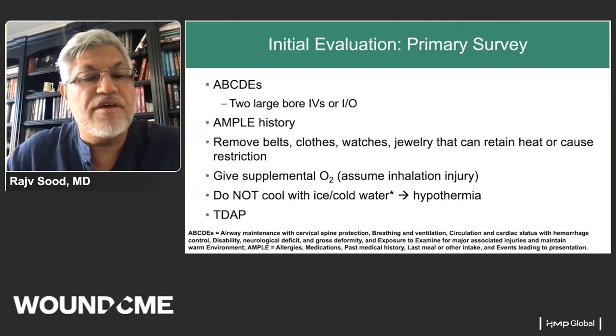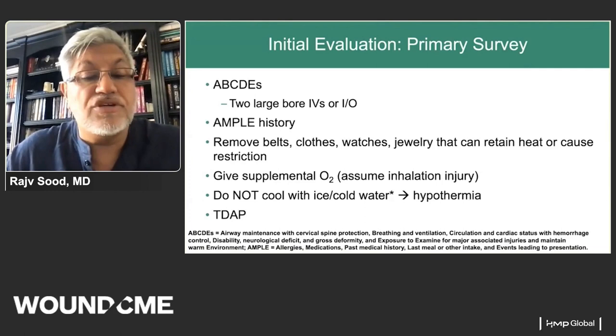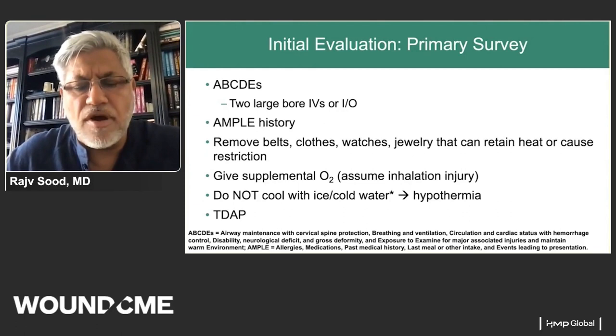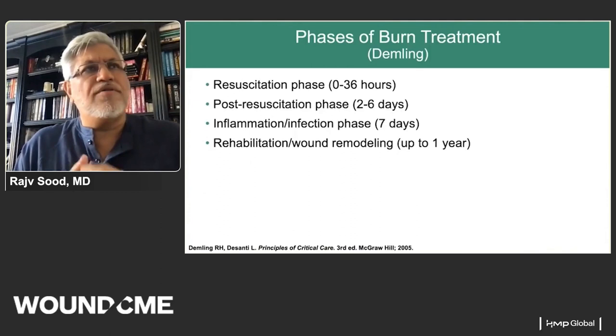Initial burn treatment follows ABCDEs: establish large IV access, assess breathing and circulation, remove belts and clothes, give supplemental oxygen. If there is a potential inhalation injury and airway concern, the decision to intubate must be made. We typically do not cool with ice or cold water — patients with large burns are already hypothermic, and cold water can worsen hypothermia and decrease dermal blood flow. Room temperature water is recommended.